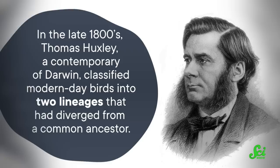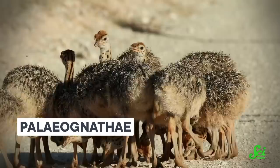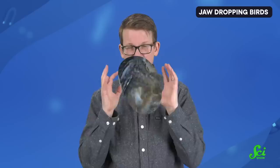The results were published two weeks ago in the journal Nature. Until this new paper, researchers' understanding of bird beak evolution had been unchallenged for well over a century. In the late 1800s, Thomas Huxley, a contemporary of Darwin, classified modern-day birds into two lineages that had diverged from a common ancestor. One lineage is the Palaeognathae, a group that encompasses less than 100 species of birds, including flightless birds like ostriches, emus, and kiwis. The other is the Neognathae, which is where all of the other birds fall — more than 11,000 living species.